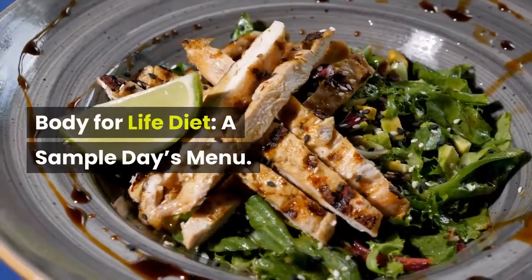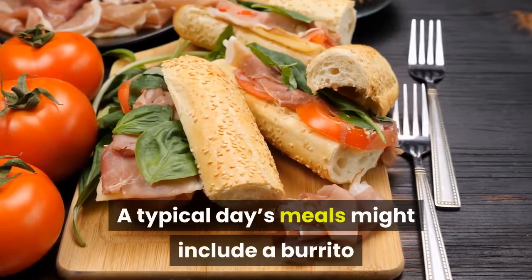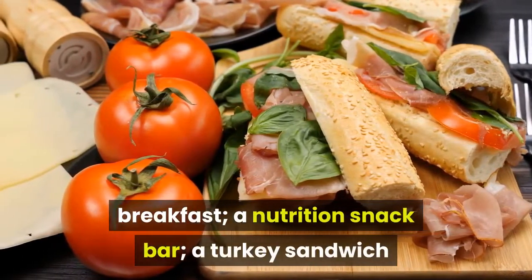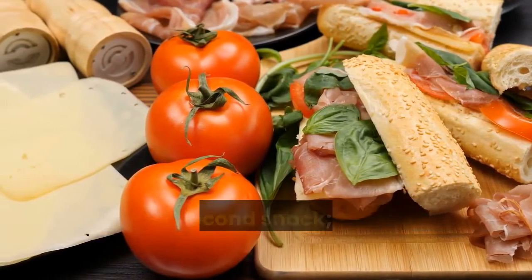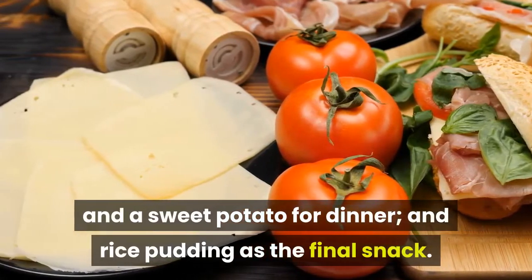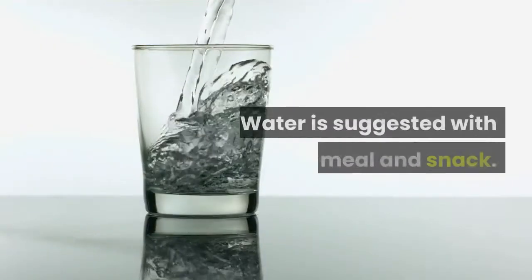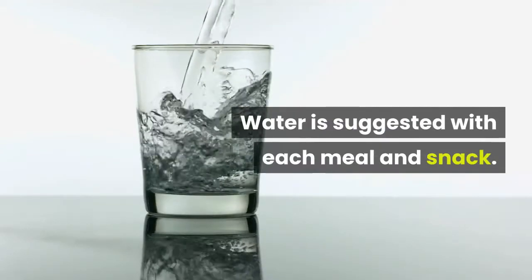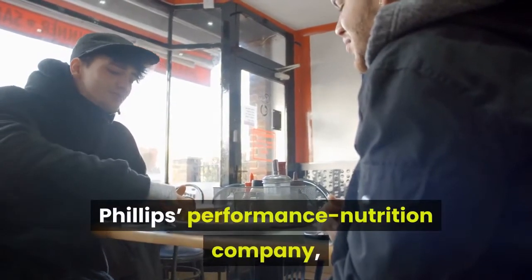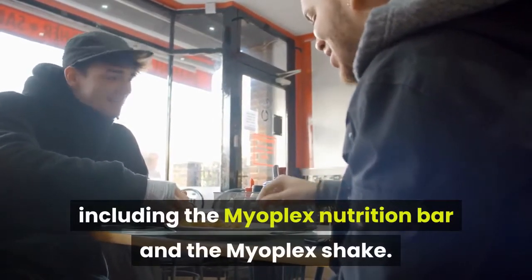A typical day's meals might include a burrito breakfast, a nutrition snack bar, a turkey sandwich and an apple for lunch, a nutrition shake as a second snack, steak, steamed veggies and a sweet potato for dinner, and rice pudding as the final snack. Water is suggested with each meal and snack. Suggested snacks include products from Phillips' Performance Nutrition Company, including the Myoplex Nutrition Bar and the Myoplex Shake.